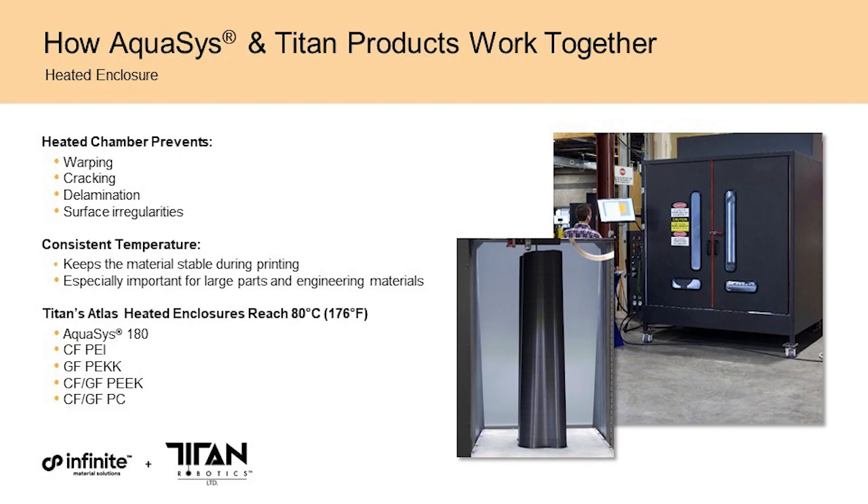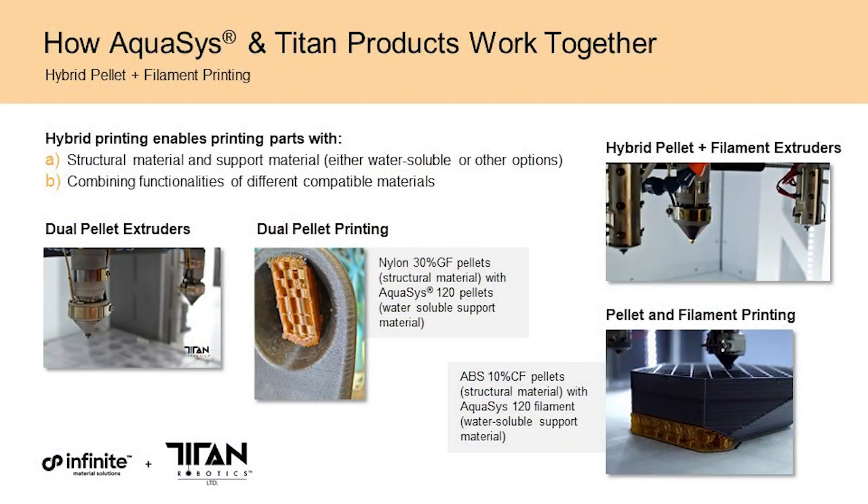Thanks to Infinite Material Solutions' new innovative Aquasys 180 formulation, this water-soluble material is stable at high temperatures — required for printing large parts out of PEI, PEK, polyketones, and more. This meets two of our requirements for production additive manufacturing: using the right high-performance material for the part and lowering part costs by using pellet feedstock for the model material, since pellets typically cost 10 times less than traditional filaments. Titan Robotics Atlas 3D printers offer both pellet and filament extrusion on a single gantry — we call this a hybrid system.